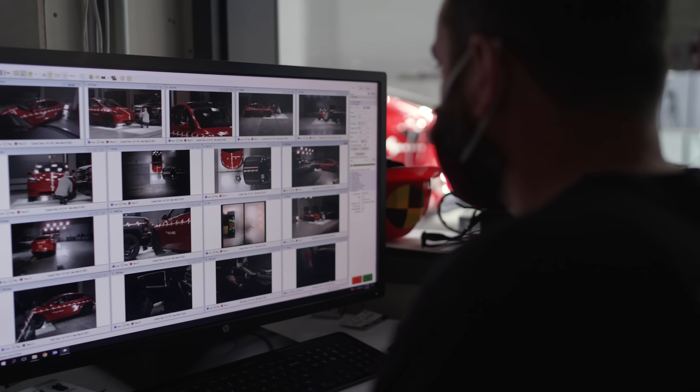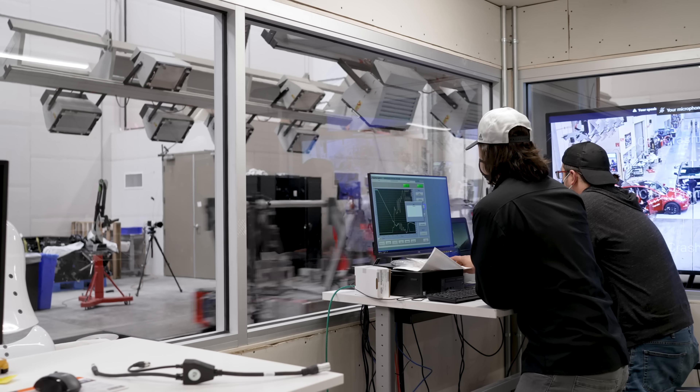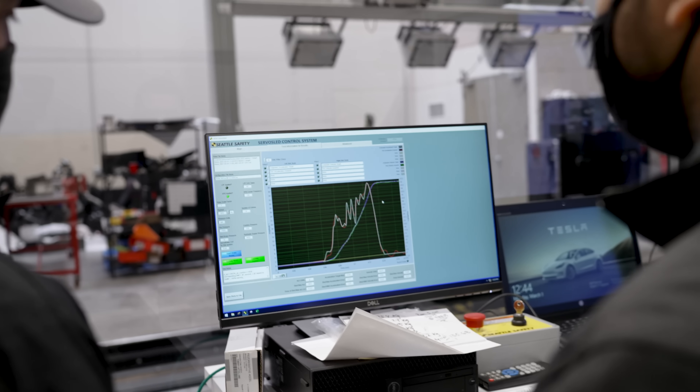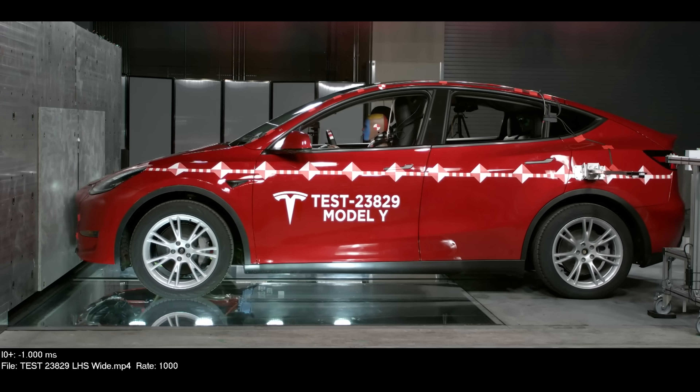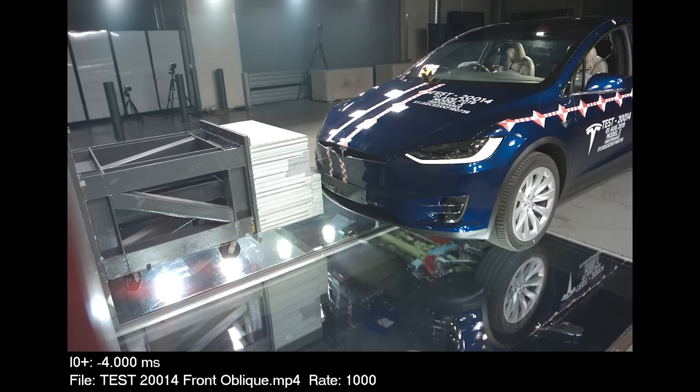This is the last piece of validation for what we believe is a world first. Previously, the best way to design a safe car was for industry standard crash testing. And those crash tests are like a few grains of sand — meant to represent the beach, but in reality the beach is infinitely complex. Every crash is different.